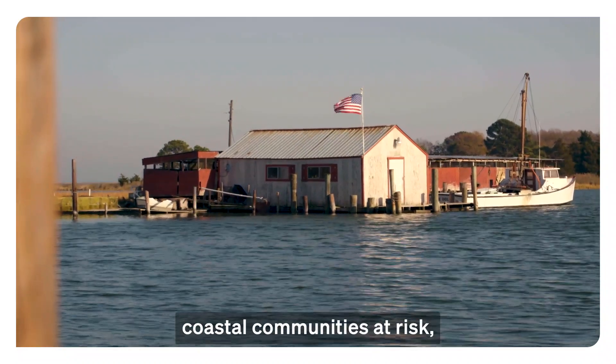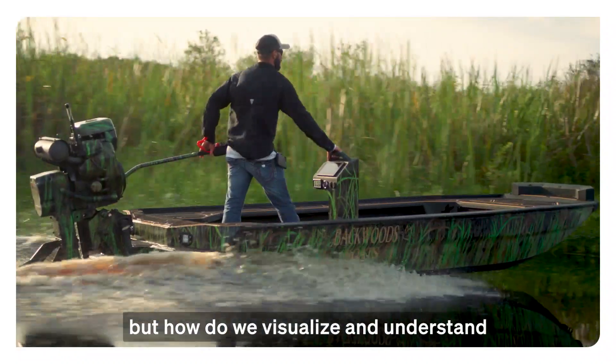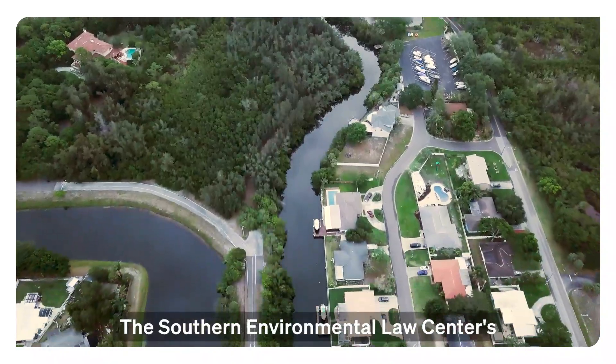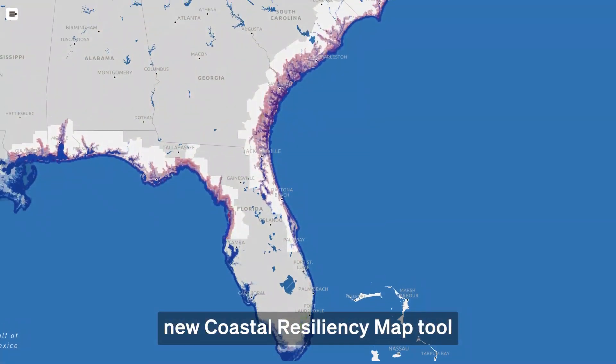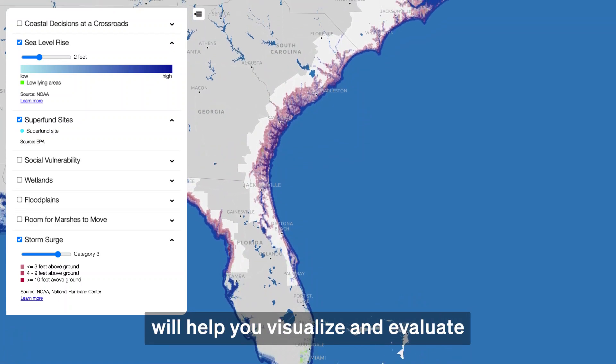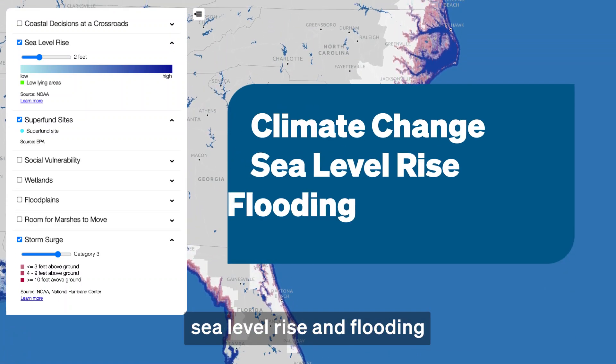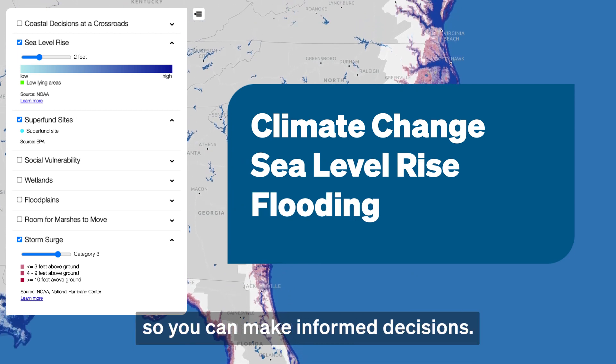Rising seas put coastal communities at risk, but how do we visualize and understand the wide-ranging effects? The Southern Environmental Law Center's new Coastal Resiliency Map Tool will help you visualize and evaluate the leading data on climate change, sea level rise, and flooding, so you can make informed decisions.